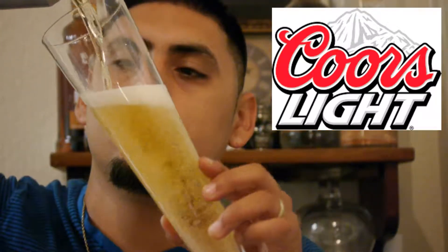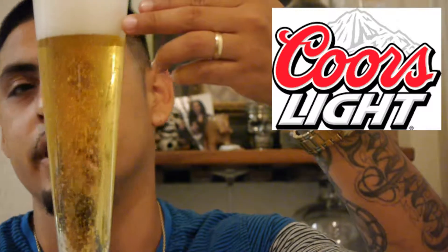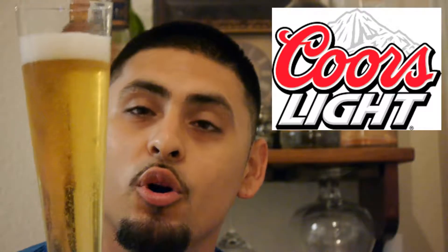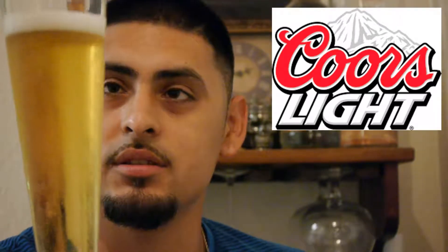Let's try to get a head on it. Off the pour it looks like it's going to be pretty well carbonated — a lot of bubbles, a nice little head. We were a little aggressive with it. It's a very, very clear, very light, wispy golden color — barely golden, more yellowish. The head dissipated really quickly and the carbonation is going away pretty quickly as well.